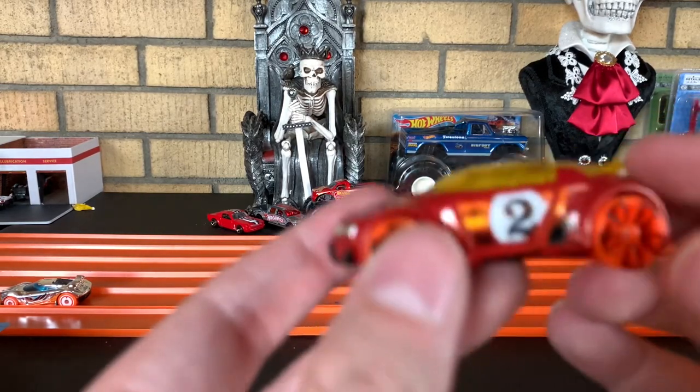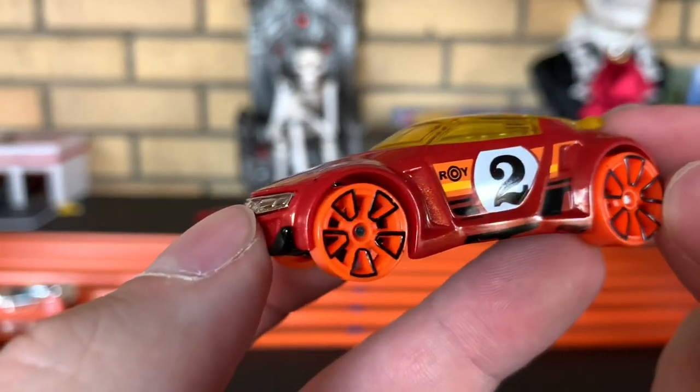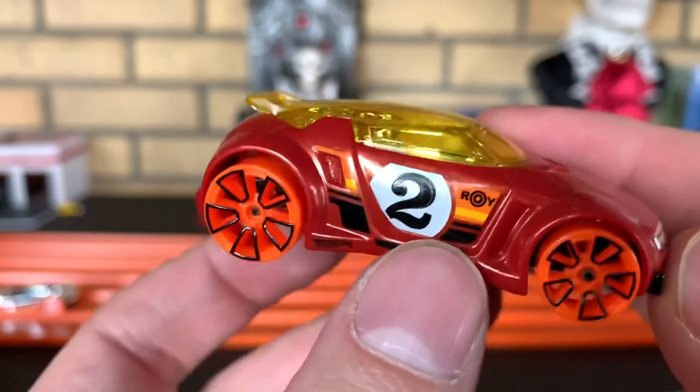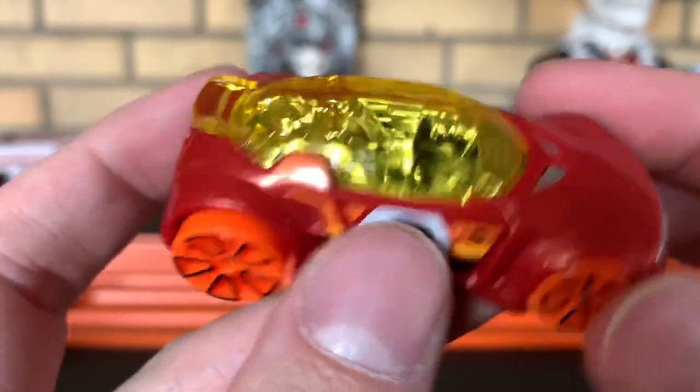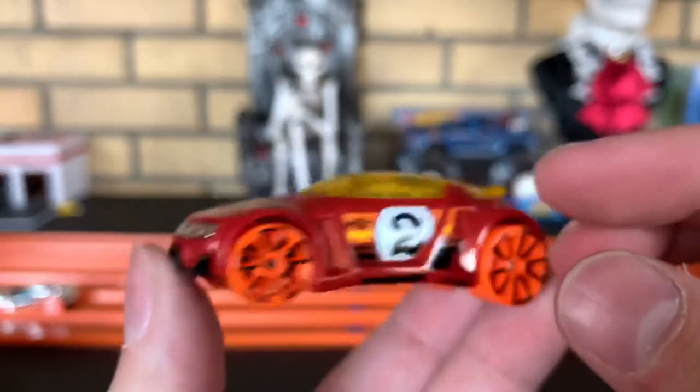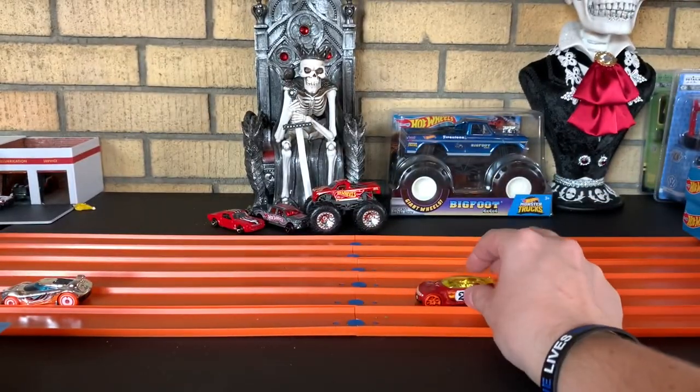Next up, you have High Voltage. Number two. Got Roy on the side — who's Roy? Yellow canopy, I like that. Love the colors they went with.